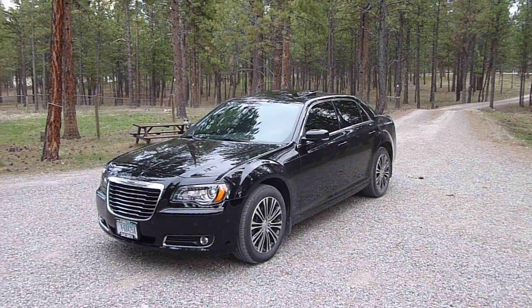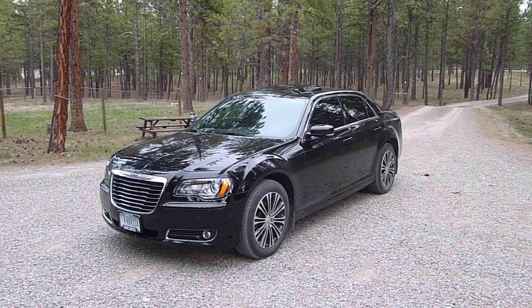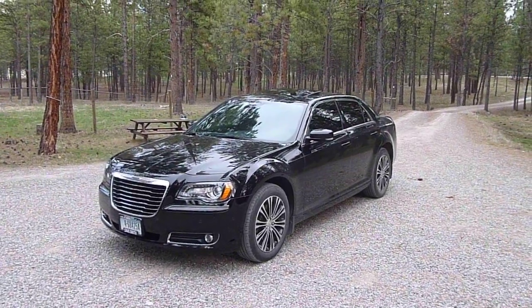Alright YouTube, it's time for a one-year update on my 2014 Chrysler 300S. This is an all-wheel drive car with the Hemi V8.